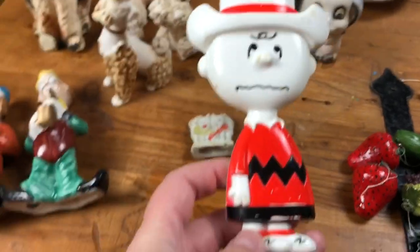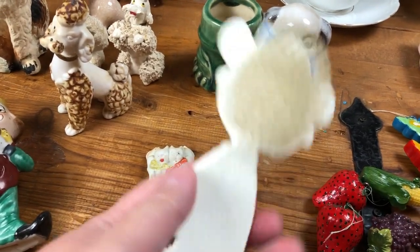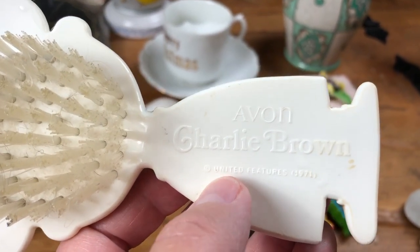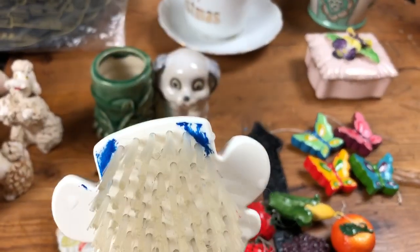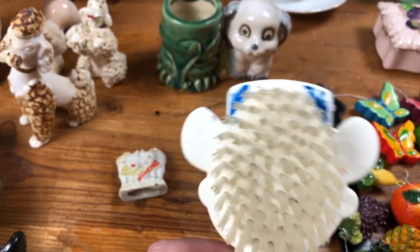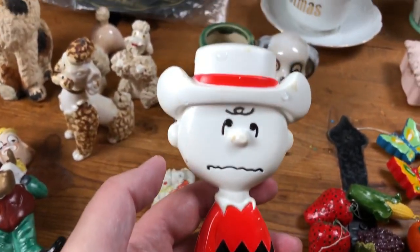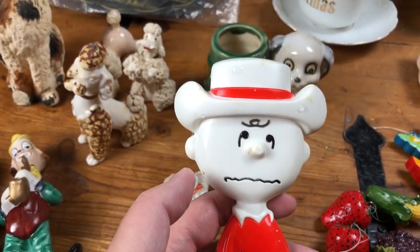This is another item I picked up — kind of a nostalgia piece. This is Charlie Brown, and this is a hairbrush from Avon. It's marked Avon, Charlie Brown, United Features, 1971. Whoever owned this hairbrush decided adding a little bit of color with a marker would be a good idea — you could get that off with some nail polish remover, and I may go ahead and do that. He's in reasonably good shape — just a nostalgia piece if you like Charlie Brown, with some good age from 1971.